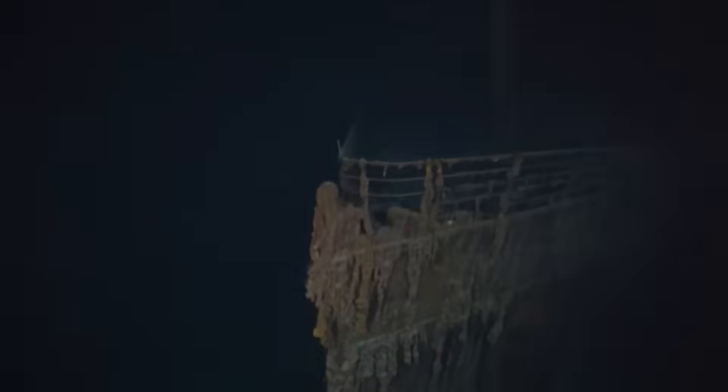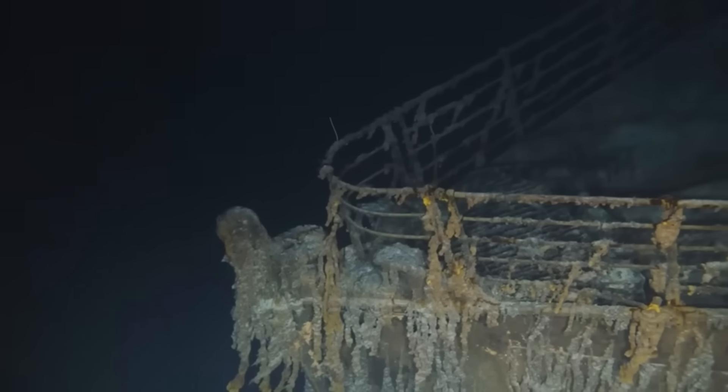We're talking about tremendous water pressures. The Titanic wreck site is in a water depth of over 12,500 feet, roughly 4,000 meters. The water pressure at that depth is 6,000 psi, or 375 atmospheres.